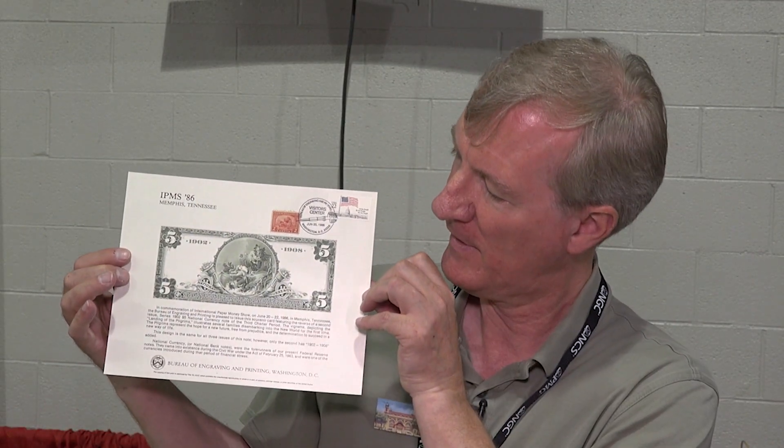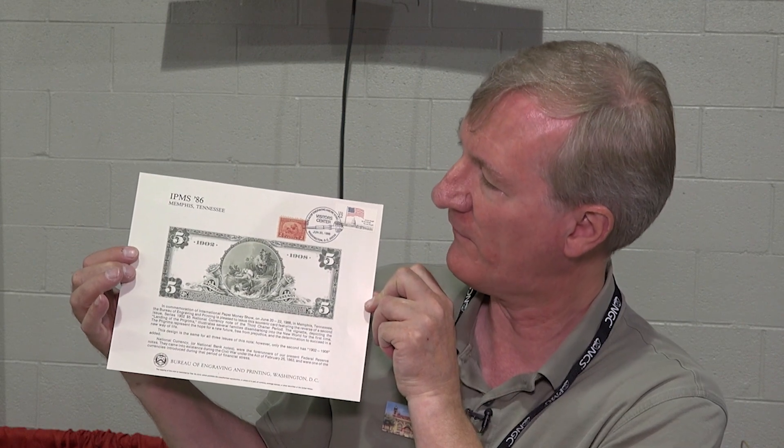What are souvenir cards for our viewers that don't know? They're issued at a lot of the major shows — ANA shows, FUN shows. Here's a good example of a souvenir card that was issued for the International Paper Money Show in 1986, printed by the Bureau of Engraving and Printing. There are quite a number of cards with currency that you couldn't find at a reasonable price anywhere — only high rollers could afford the originals, but you can find them on souvenir cards printed from the original Bureau plates for $5 to $10 a piece.